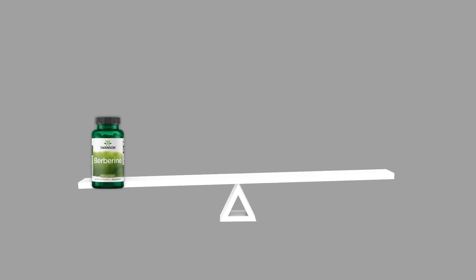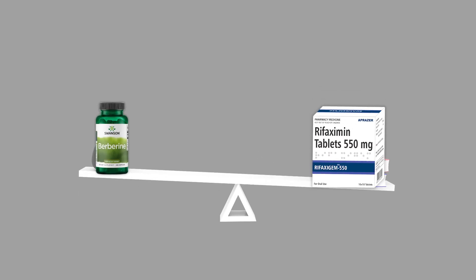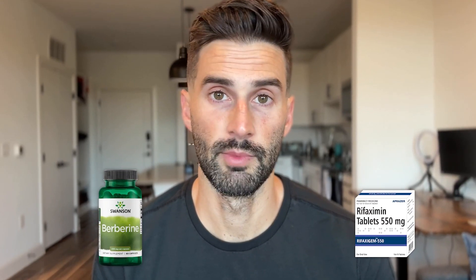What if I told you that a natural herbal compound might be just as effective, or even better, than the leading antibiotic for treating SIBO? In this video, we're going to be diving into a brand new study that directly compares rifaximin with berberine for SIBO treatment.